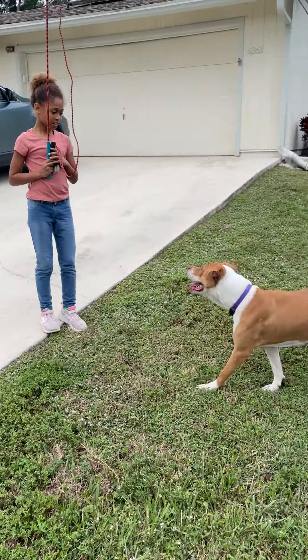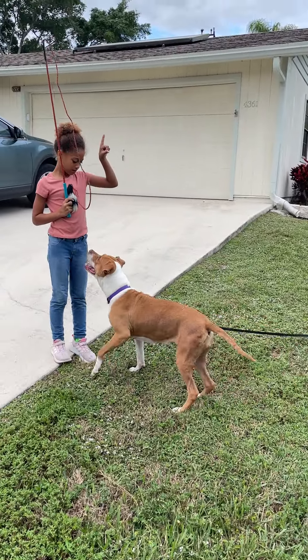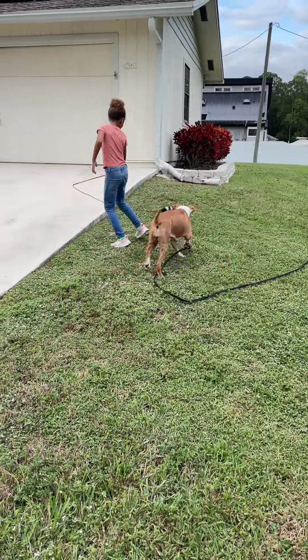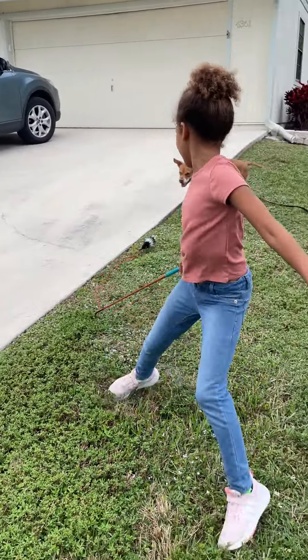So first we make her sit. We ask her to sit. And then we play with her. You try to play keep away, but if the dog catches it, the dog gets to enjoy it.